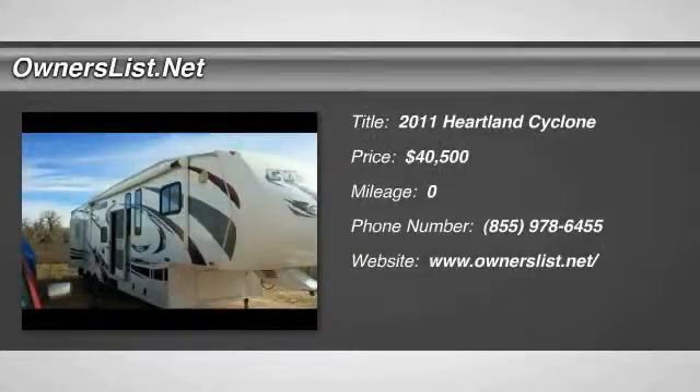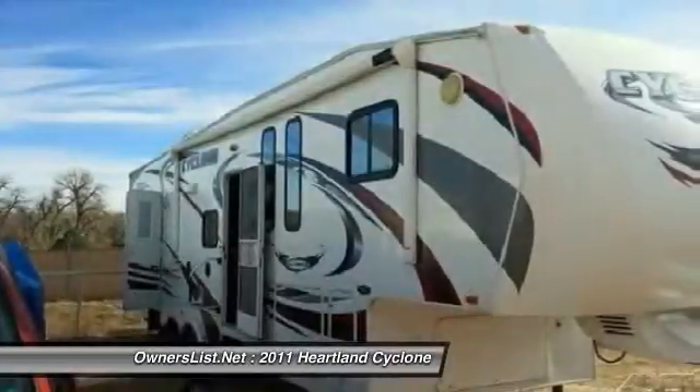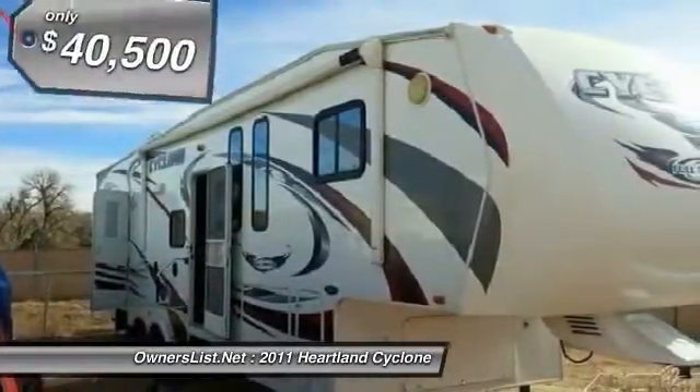2011 Heartland Cyclone Toy Hauler for sale in Fountain, Colorado 80817. This 2011 Heartland Cyclone Toy Hauler fifth wheel comes with two slide-outs.